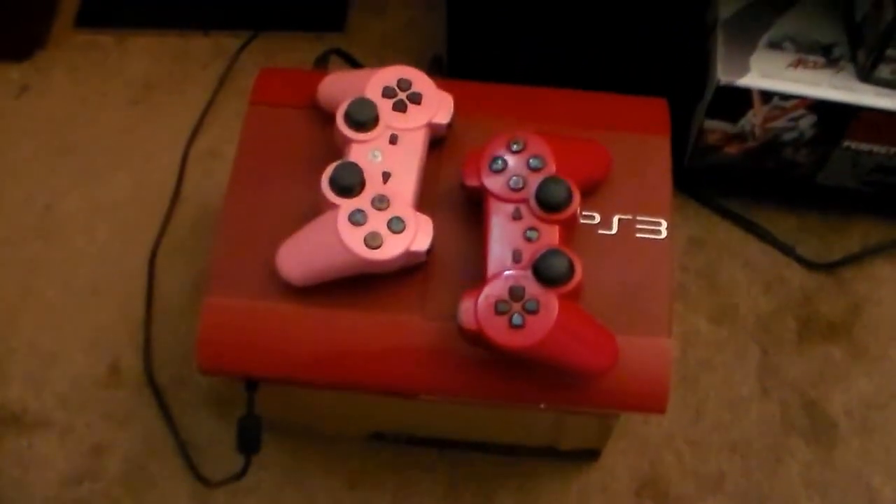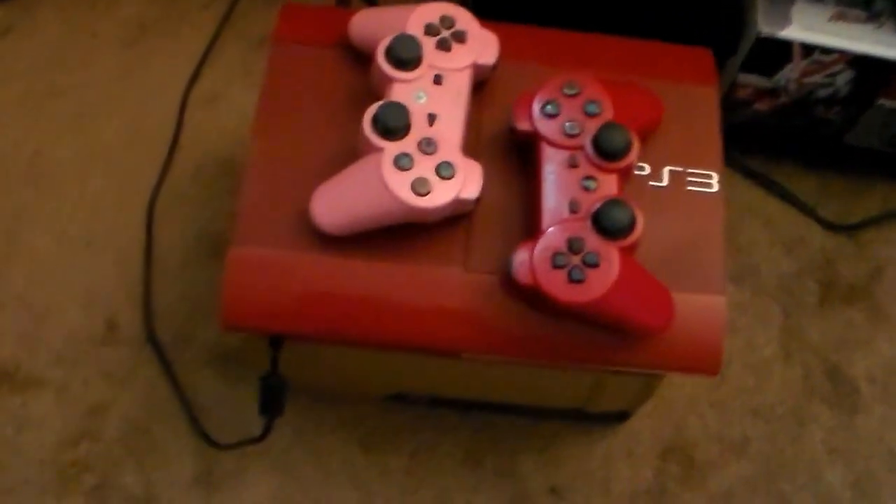And here we have the TV setup. There's a Blu-ray player, a PlayStation 2 Slim version, and the red PS3 — this is the God of War bundle where you get all the God of War games.